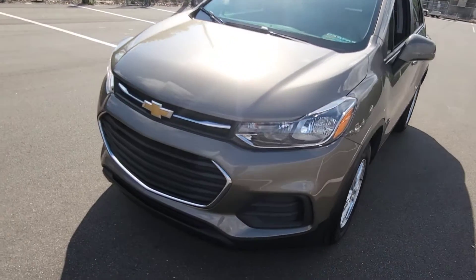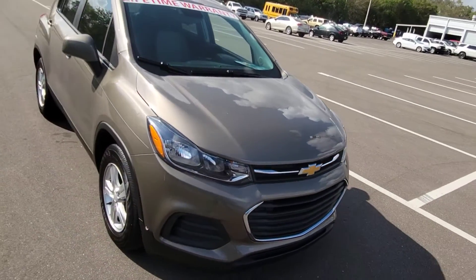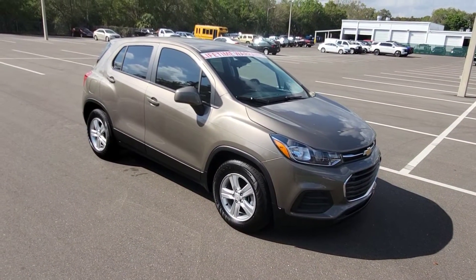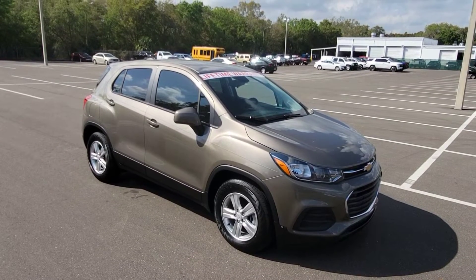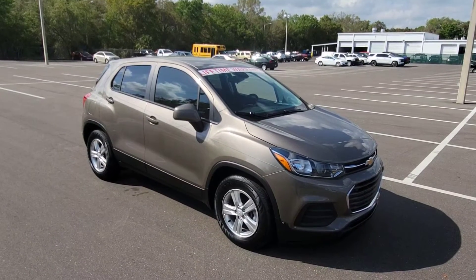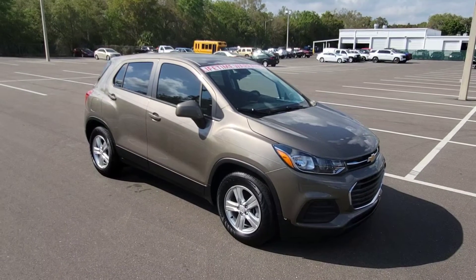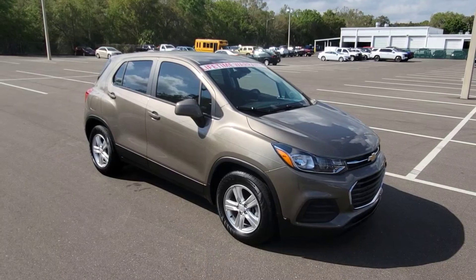I just wanted to show you the overall condition of the car. If you look in the description down below, you'll see a link for this — it'll take you right to our website where you can see all the information on it, more photos, see the Carfax history report, apply for financing, appraise your trade — as much as you can right from home, to make things easy for you. Reach out to us if you have any questions and I look forward to meeting you soon. Have a great day.